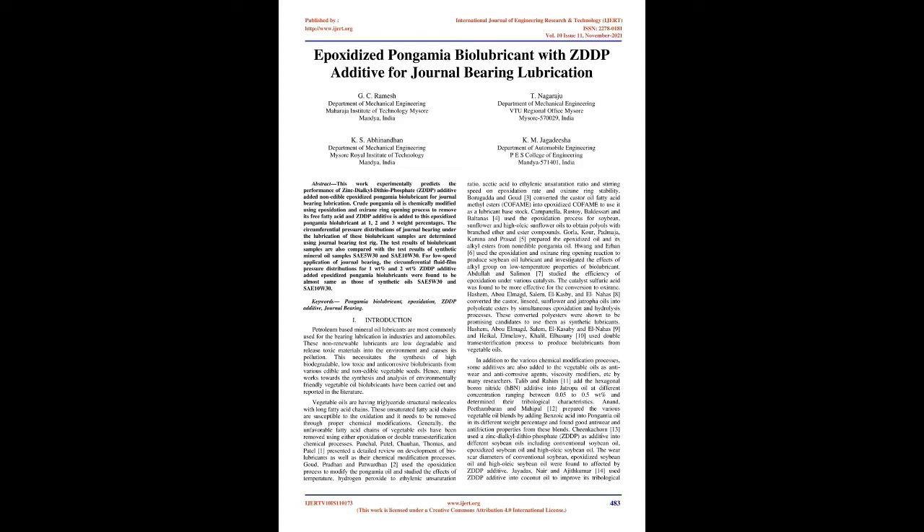Vegetable oils have triglyceride structural molecules with long fatty acid chains. These unsaturated fatty acid chains are susceptible to oxidation and need to be removed through proper chemical modifications. Generally, the unfavorable fatty acid chains of vegetable oils have been removed using either epoxidation or double transesterification chemical processes.